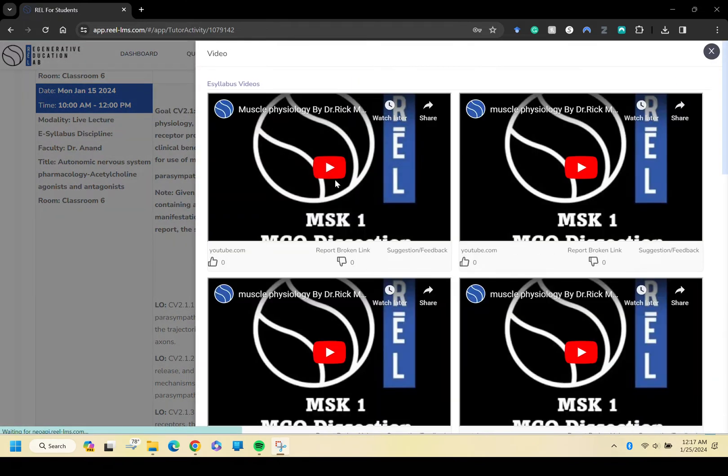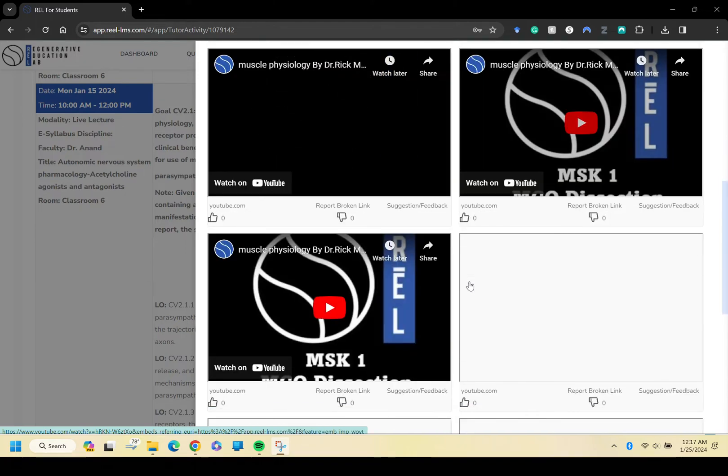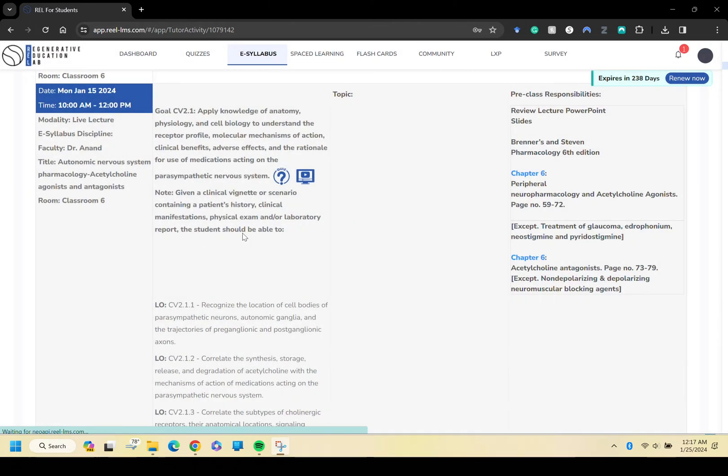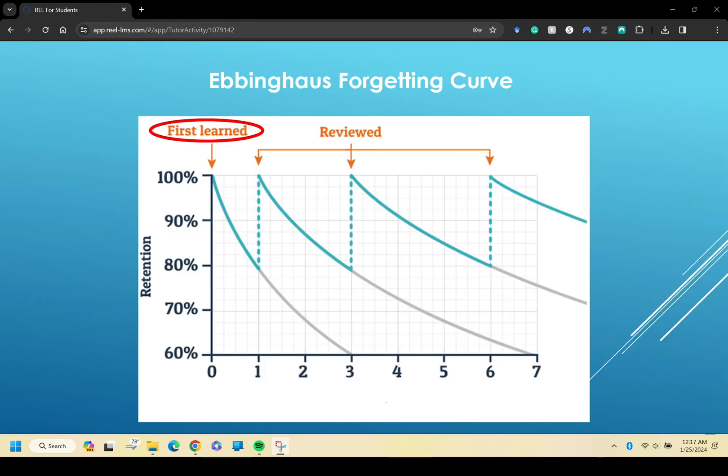This means whatever you're studying, REL has you covered with relevant and timely content, which I think is really neat. But what really sets REL apart from everything else is its advanced spaced retrieval algorithm.